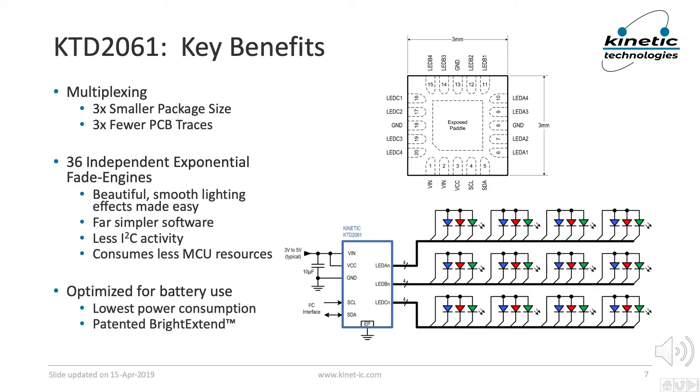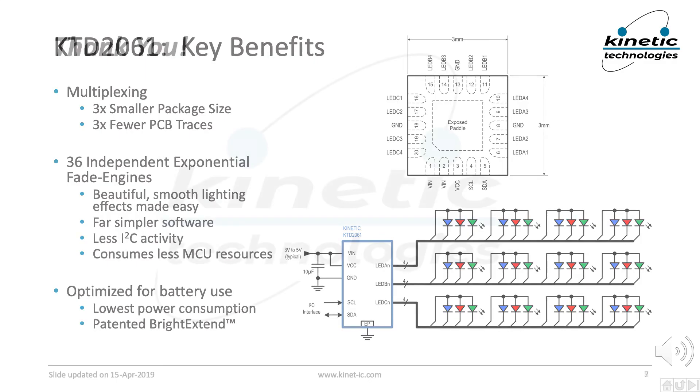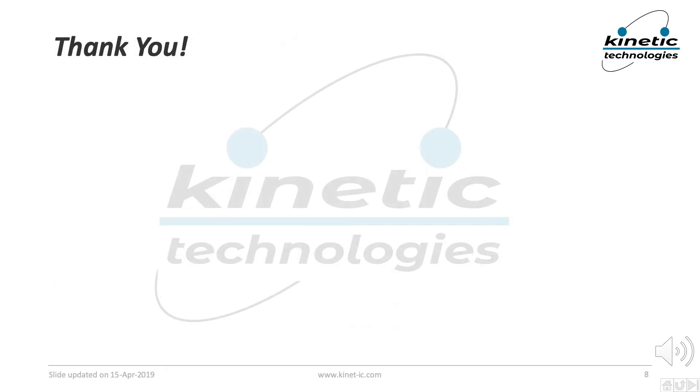In part 2 we'll simply show a demo of the KTD2061 and many lighting effects and patterns. While watching the video, please be sure to notice the overall beautiful and smooth animations provided by the fade engines. Thanks for watching, please like and subscribe, and be sure to click on other videos in the series for more on the KTD2061.